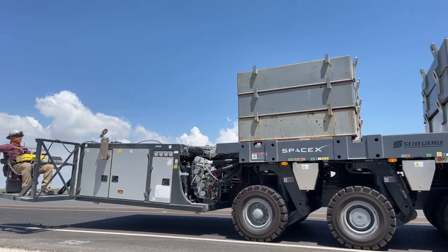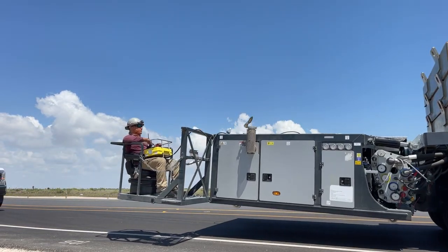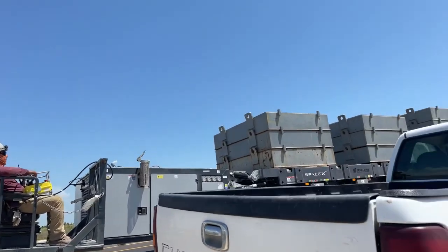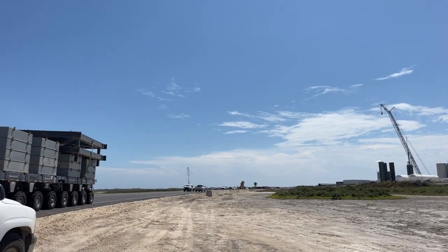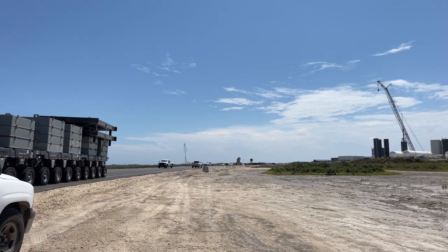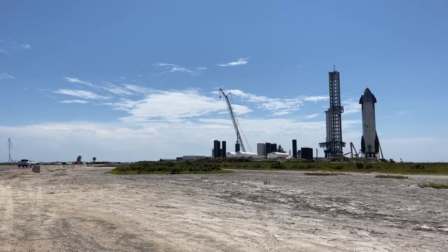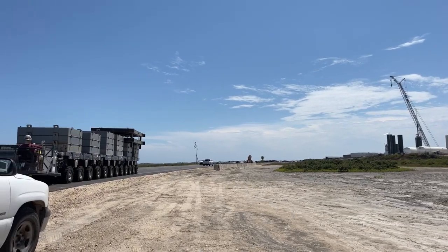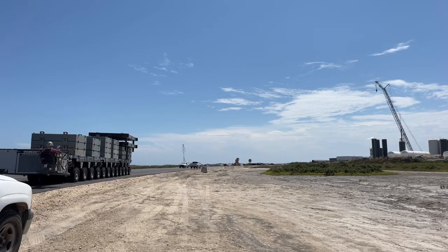There it goes, continuing on toward the launch site. That's a brief update on the situation here — that makes the third SPMT on site.